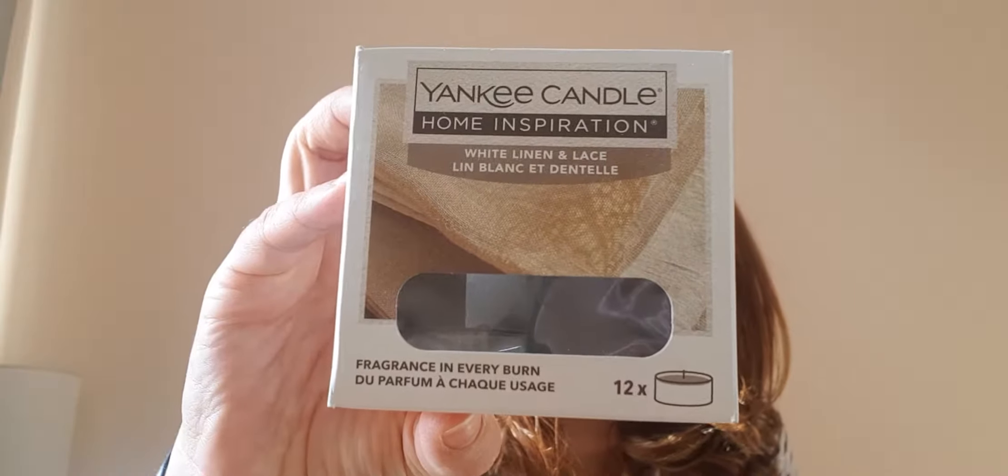I'll start with candles. This is Yankee Candle Home Inspiration White Linen and Lace — a packet of 12 little tea light candles. In my last empties video I was critical of Yankee Candle and didn't particularly like a jasmine-scented one, but this White Linen and Lace I really really liked. Just try your hand and see what you end up liking, because not liking one fragrance from a brand doesn't mean you should discount it entirely.